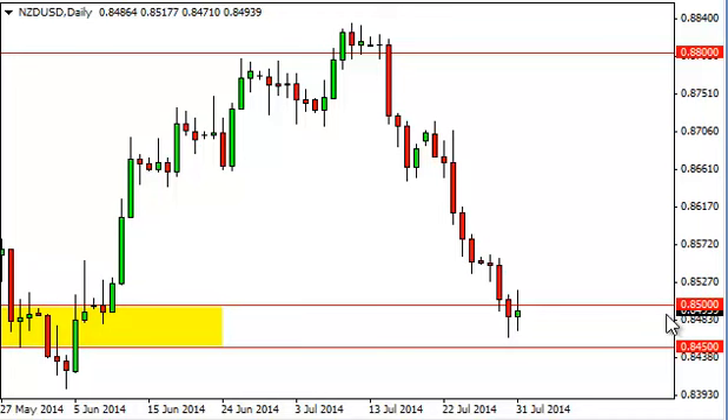If we break higher than the range we're willing to buy, we figure we'll probably go up to about 0.865 or so. We are not willing to sell until we clear the 0.84 level on the downside. If we do, we think this market drops to 0.80.